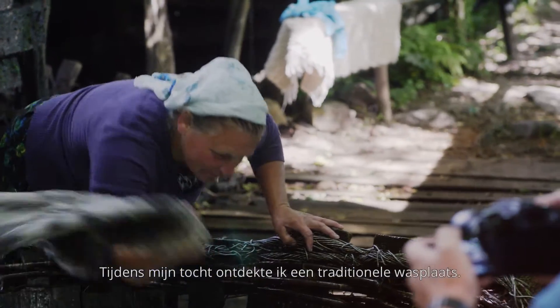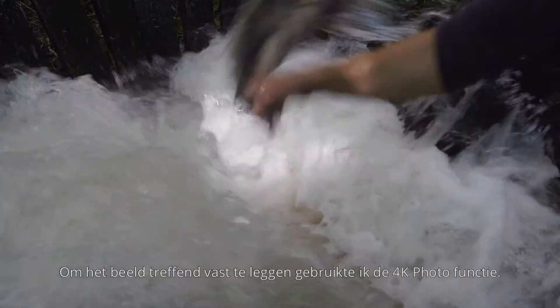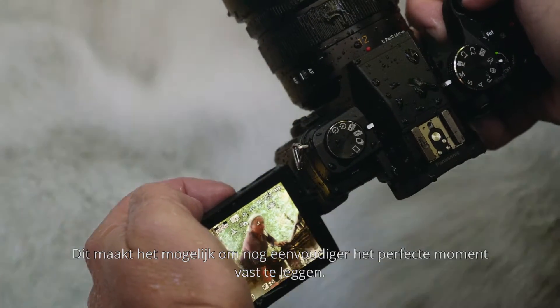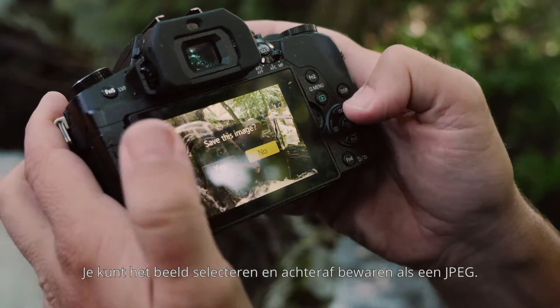During my journey, I discovered a traditional laundry. To capture the dramatic action, I used 4K photo mode. With 4K photo, you can shoot at 30 frames per second. This makes capturing the perfect moment easier than ever before. You can select the image and save it as a JPEG in the camera afterwards.